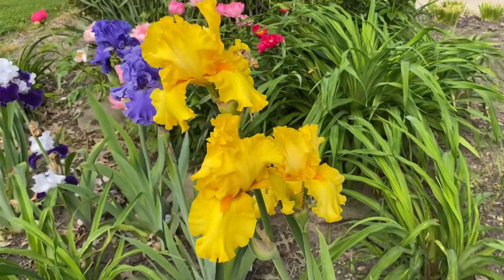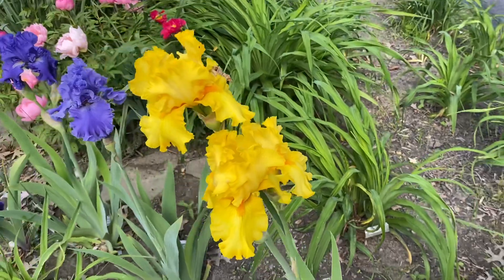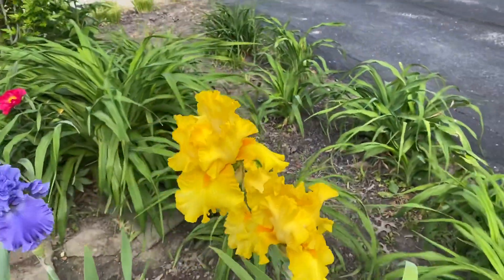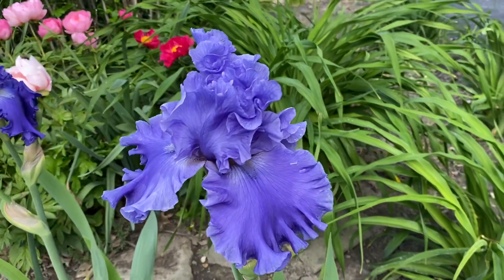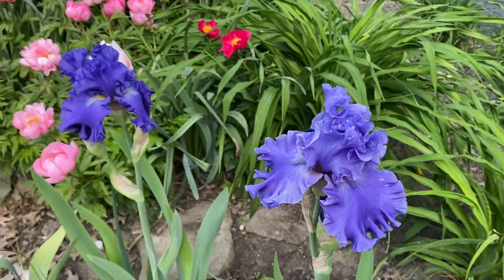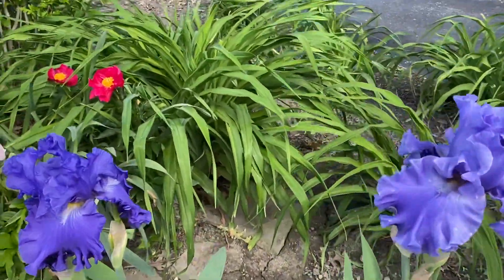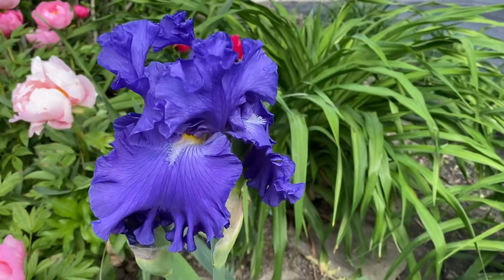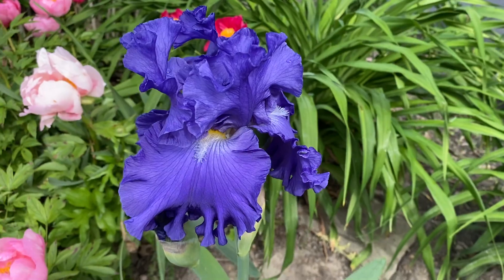This yellow here is one called Picasso Moon. Next to it, this is Sea Power — very pretty color. Over here we have Baltic Sea. That's a really lovely iris.